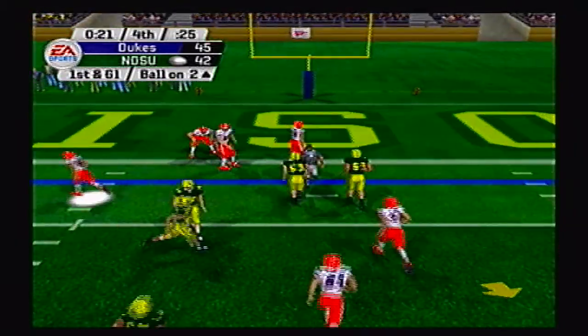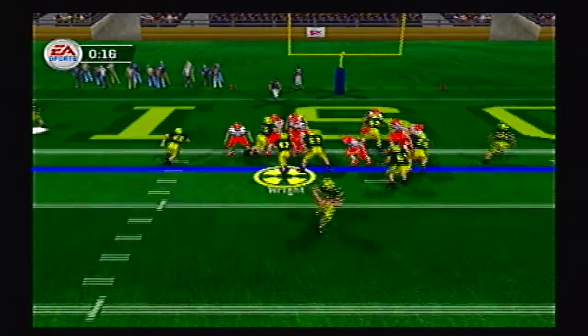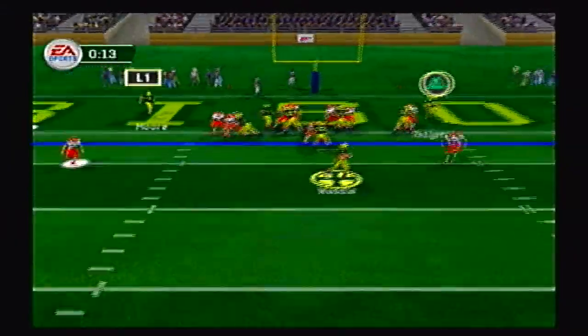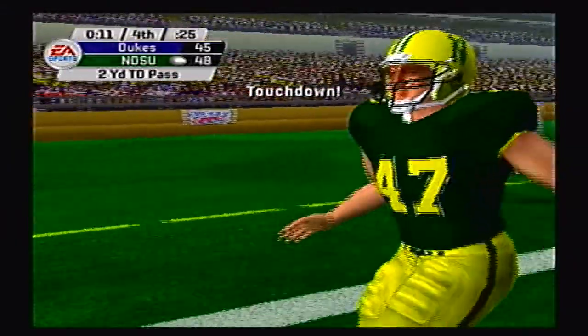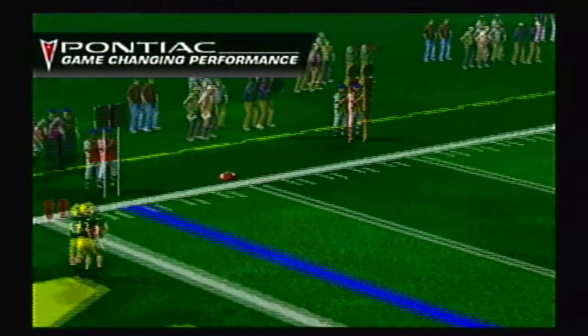Crazy play there — he somehow got wide open on a post route. Going no huddle, first and goal on the 2-yard line. Play action, Weddle — man wide open and Lovelady cannot get it. Second and goal, play action again, Weddle to the right, and Wright's got it for the touchdown! Bison now on top 49-45 with just 11 seconds left in the game. Unbelievable comeback.